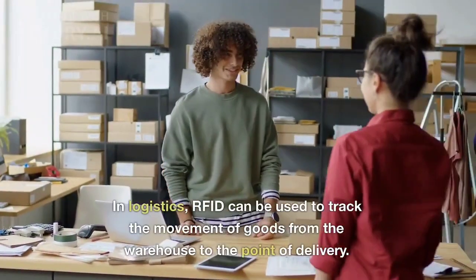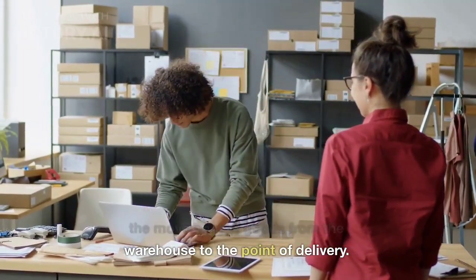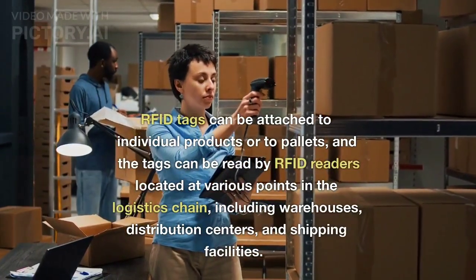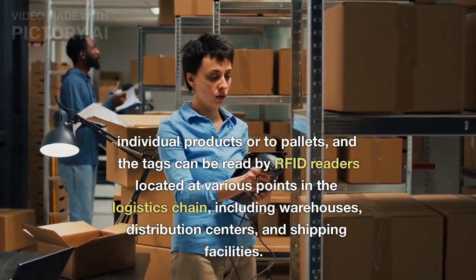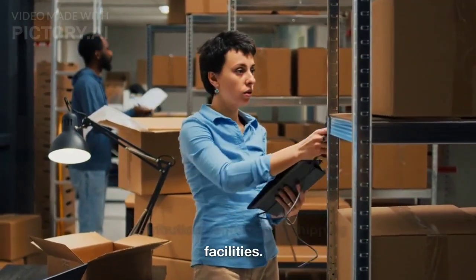In logistics, RFID can be used to track the movement of goods from the warehouse to the point of delivery. RFID tags can be attached to individual products or to pallets, and the tags can be read by RFID readers located at various points in the logistics chain, including warehouses, distribution centers, and shipping facilities.